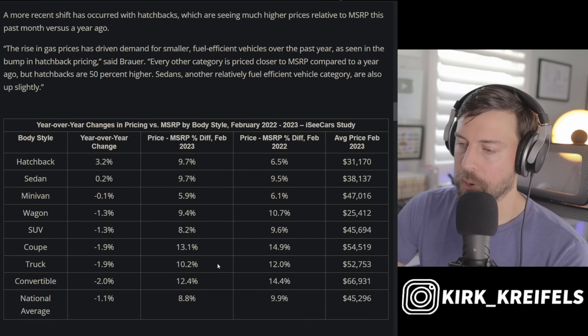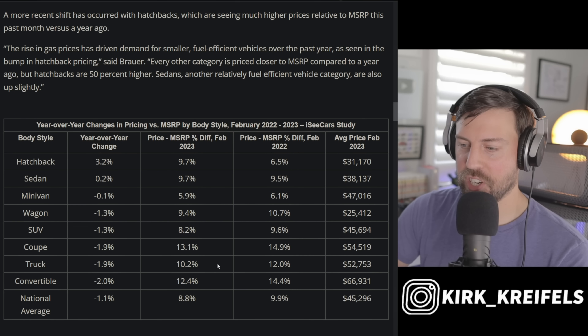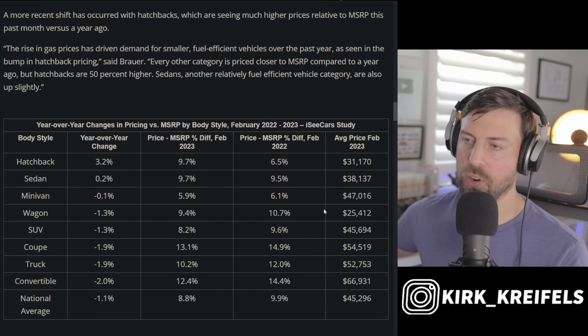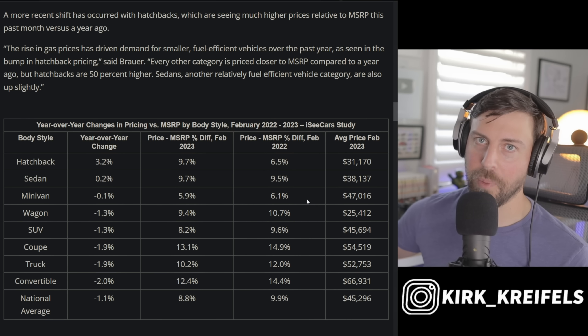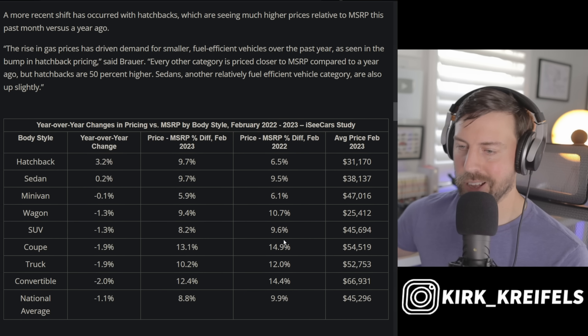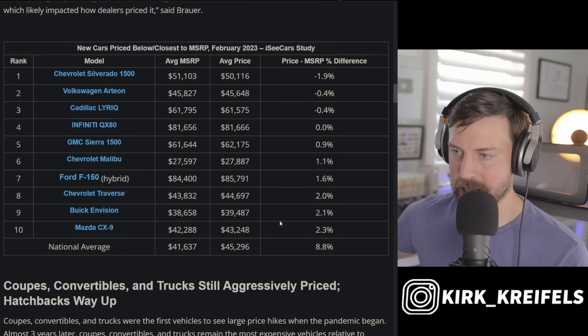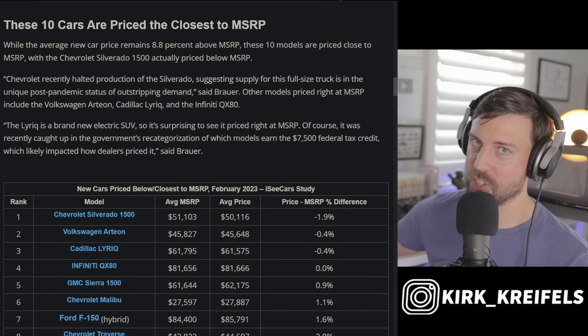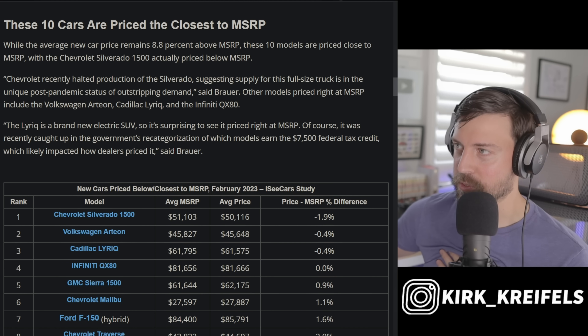It's good to see Honda making things cheaper and the market starting to correct itself, though it's too slow for my liking. Stay tuned for updates on where the market is headed. Have a great day — if you made it this far, hit the like button. Catch you in the next one.